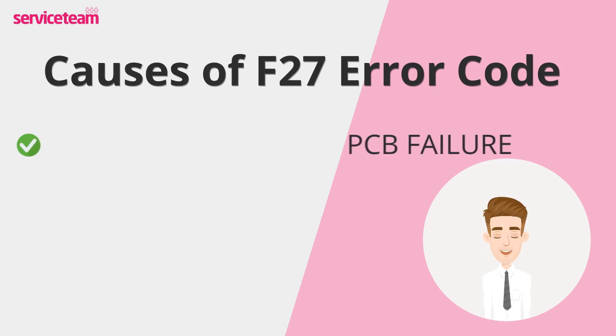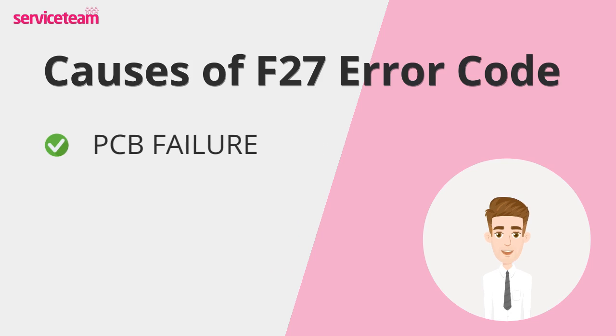Think of the printed circuit board as your boiler's brain, orchestrating all its functions. When the PCB fails — due to age, defects, or damage — it can misread sensor signals, leading to incorrect readings and the F27 error code.